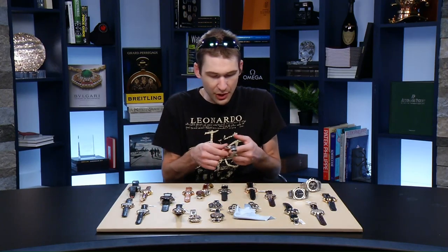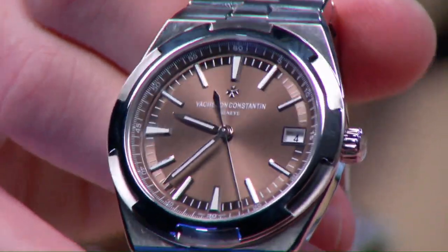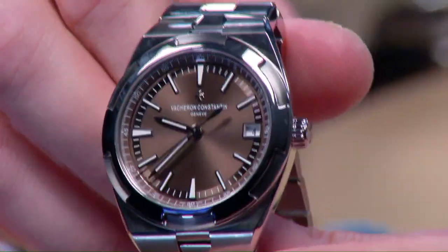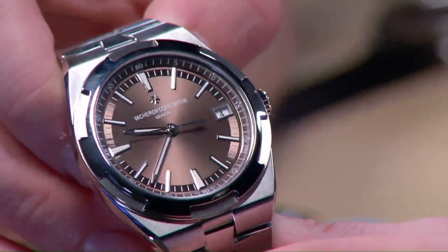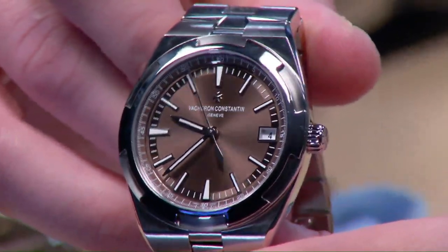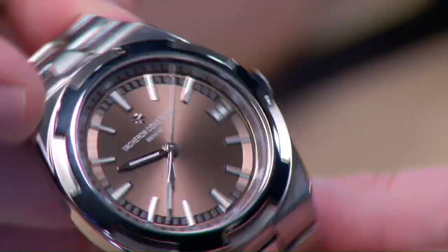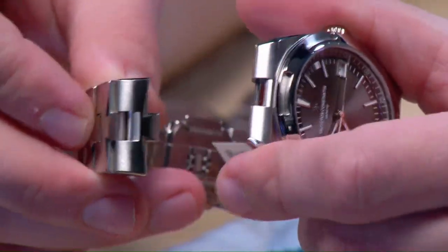Now for a colorful cadre: Vacheron Constantin Overseas self-winding. This third-generation watch launched in 2016 — the self-winding is the one to own at 41 millimeters in steel. A unique brown-bronze dial with several different brown tones, light orbiting the dial, satin-finished hour track, white gold indices, hands, and Maltese cross. There's depth to the dial with another lovely gloss-brown outboard track. A wonderfully nuanced dial in a watch with so much to recommend.